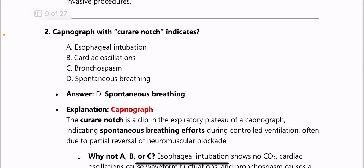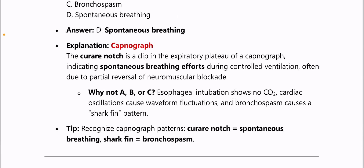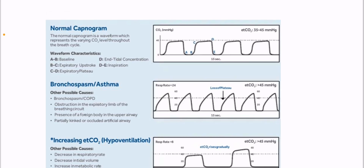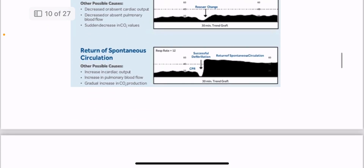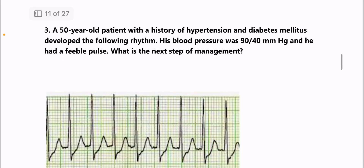Next: a capnograph with a curare notch indicates spontaneous breathing. All capnograph images are very important — please go through them, as this is something everyone will learn. I've provided the capnograph images and the conditions in which they are seen. You should also learn the basic capnograph image, including which part denotes expiration and which part represents dead space volume.